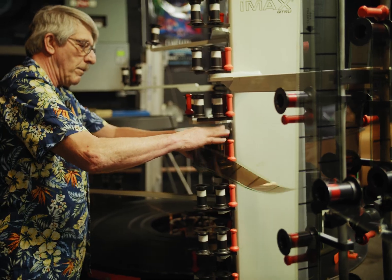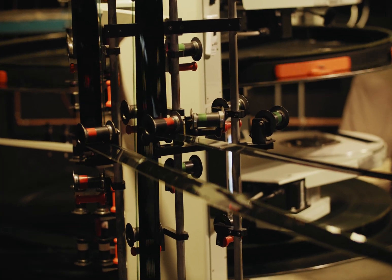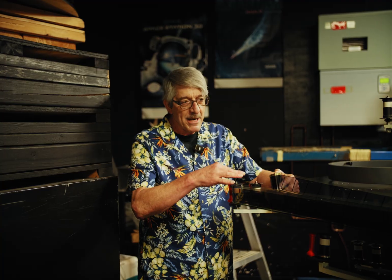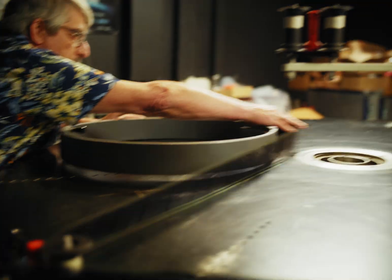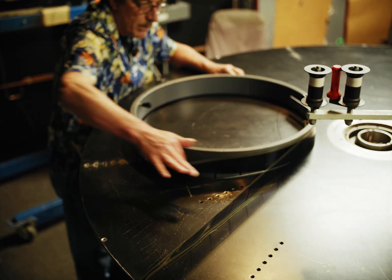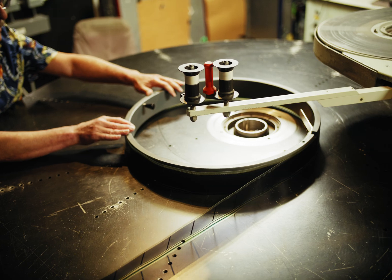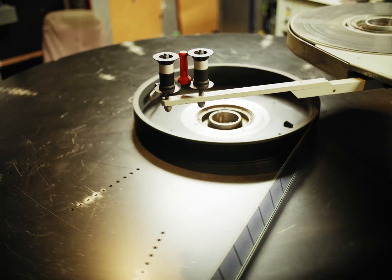Each disc has to be able to feed or take up to either projector, so that's why it's got so many rollers. You don't use them all at once, but you have to have enough rollers to feed and take up from every disc. A lot of rollers.